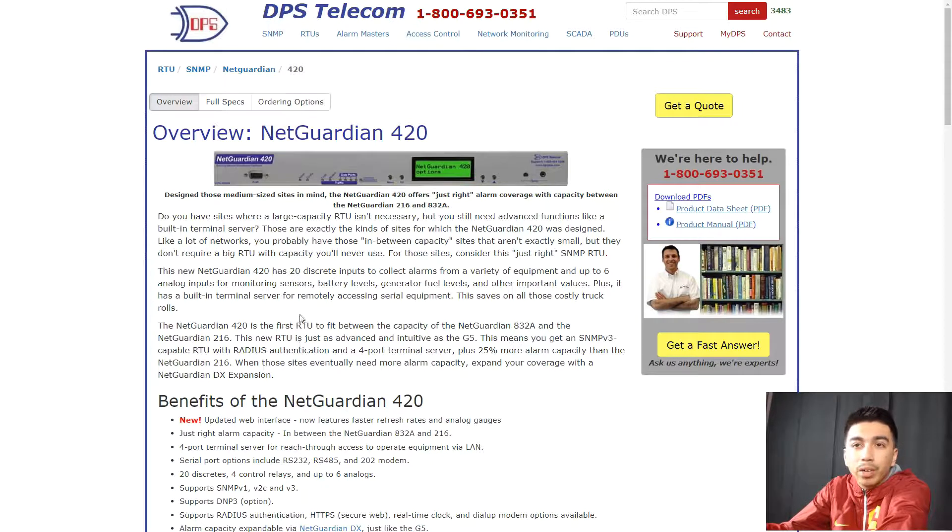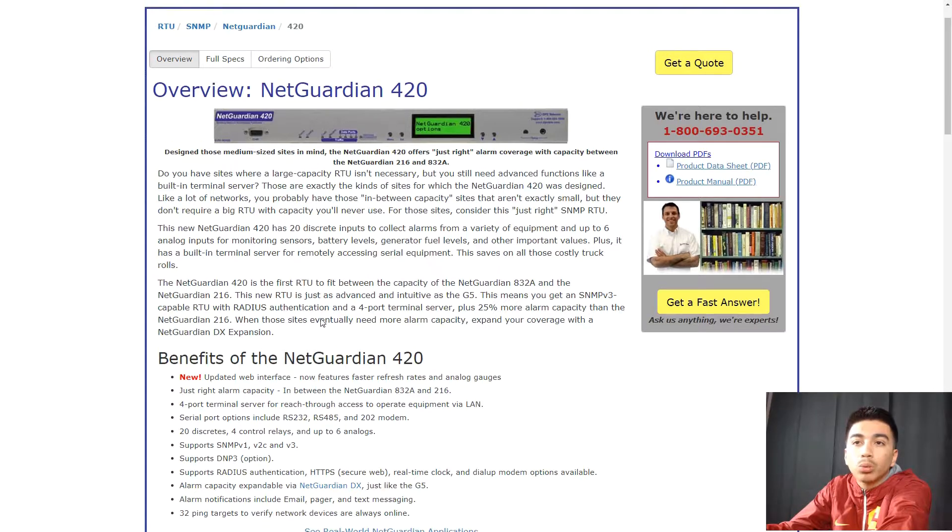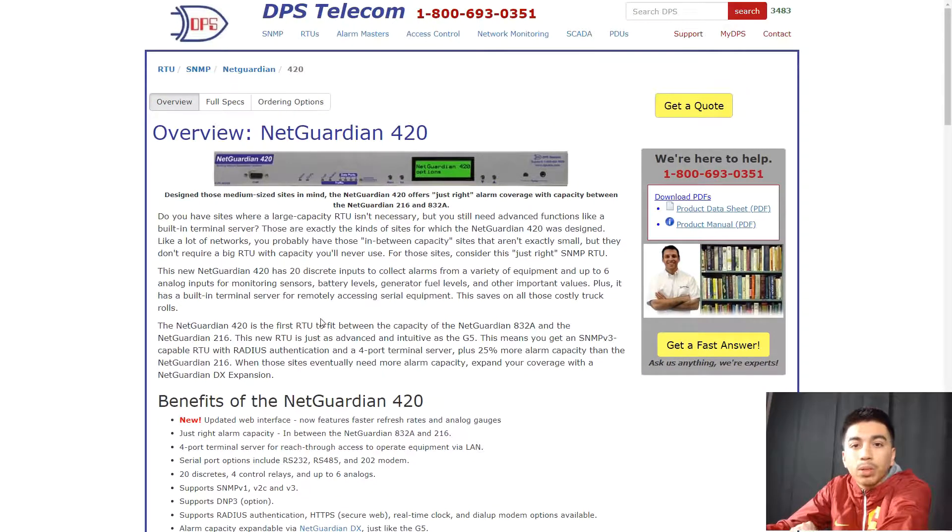In this example here, we have a NetGuardian 420. Our end user was looking for a unit that's not as high capacity as a NetGuardian 832A, but also not a 216, which is similar in discretes — what we had closest wasn't their fit. So we ended up finding an RTU that has 20 discretes, which was somewhat exactly what they were looking for, but did have some capacity so if they wanted to bring something else in the future, that can easily be available. Having 25% more capacity than the NetGuardian 216 was also a good idea.